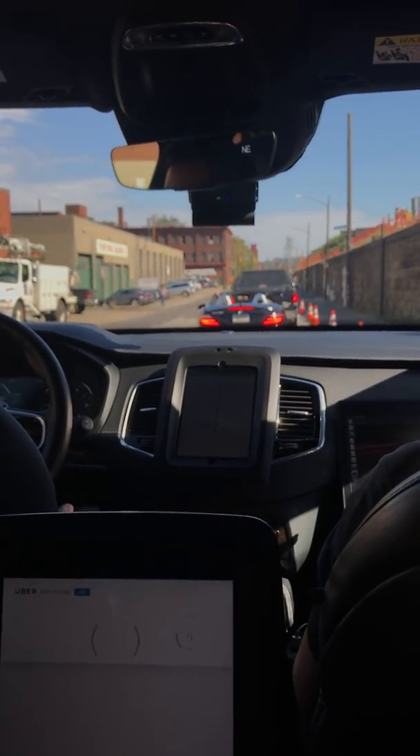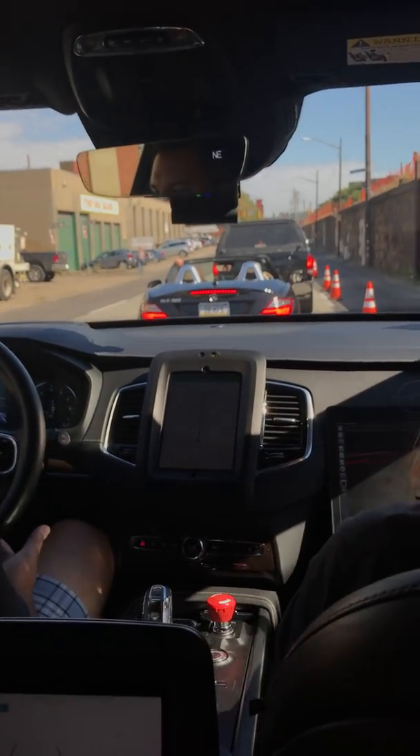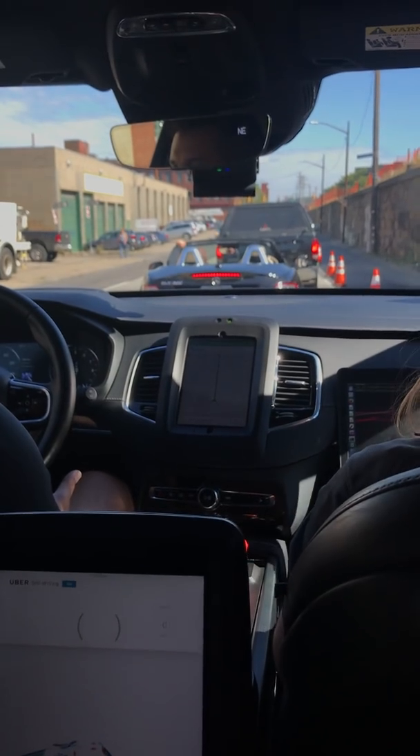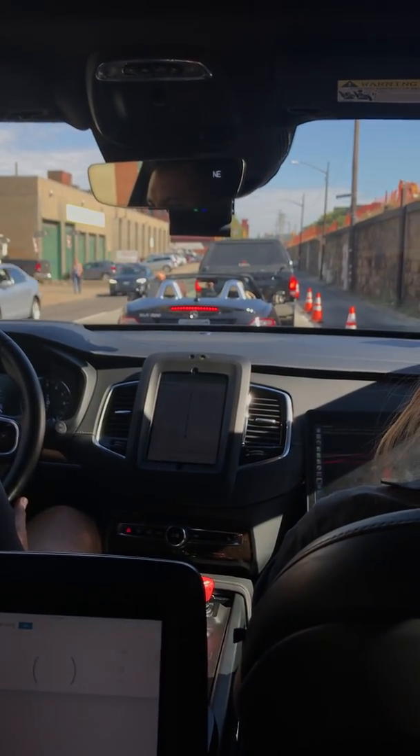I don't know if you saw that — that person just swerved in? Yeah, they came in and turned their signal on. The car actually reacted perfectly — as soon as we saw they were coming in, we put a nice little brake on and allowed them to go in.